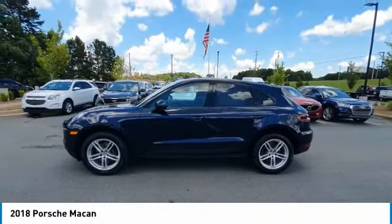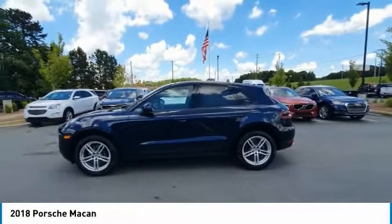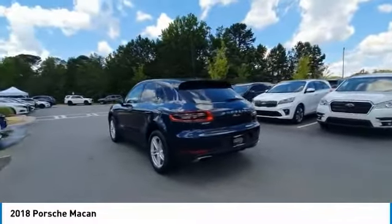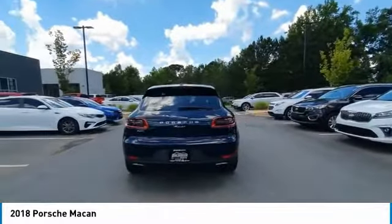Stop by and take a look at the 2018 Macan. The Porsche Macan is built for an intensive life in which the thirst for experience and thrills are ever-present. It comes with tremendously dynamic performance, luxurious interiors, and amazing safety features.